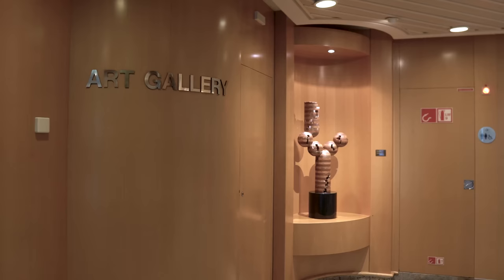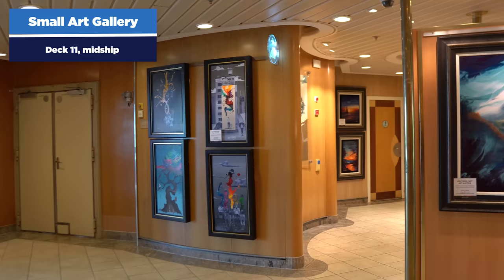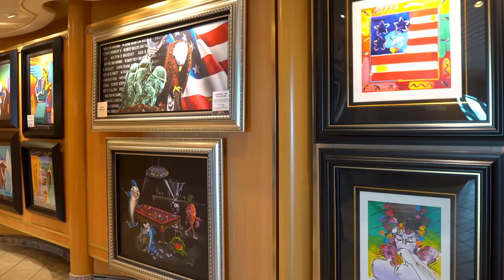You're also going to find an art gallery outside the Windjammer on deck 11. This is an area where you can preview the art for the art auction later on the cruise. All Royal Caribbean cruise ships have art auctions — I don't personally recommend them, but it's kind of fun to look at.